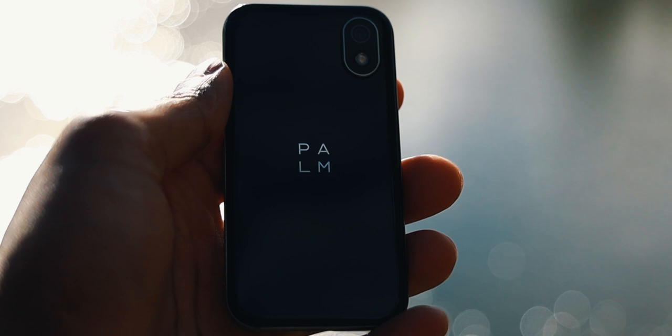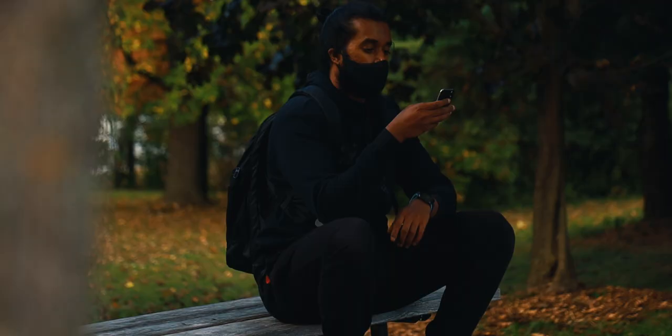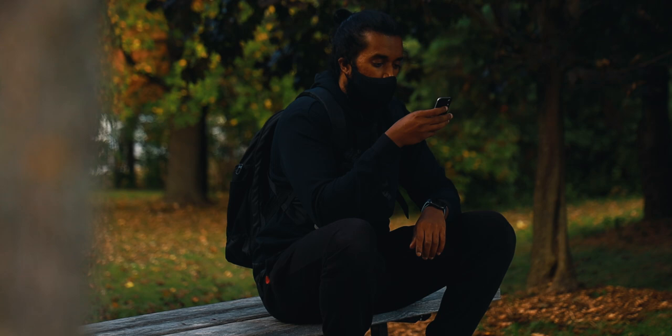But can this minimal phone be your daily driver? Let's talk. For the past five days, believe it or not, the Palm phone has been my daily driver, and it's been a rather polarizing experience to say the least. When this phone initially launched, Palm wanted this to be an extension of your smartphone and not necessarily replace your smartphone altogether.